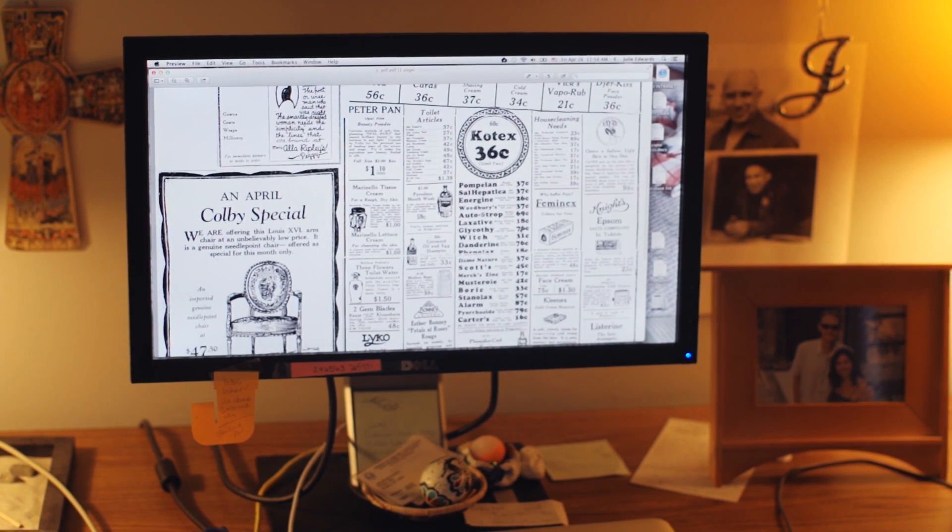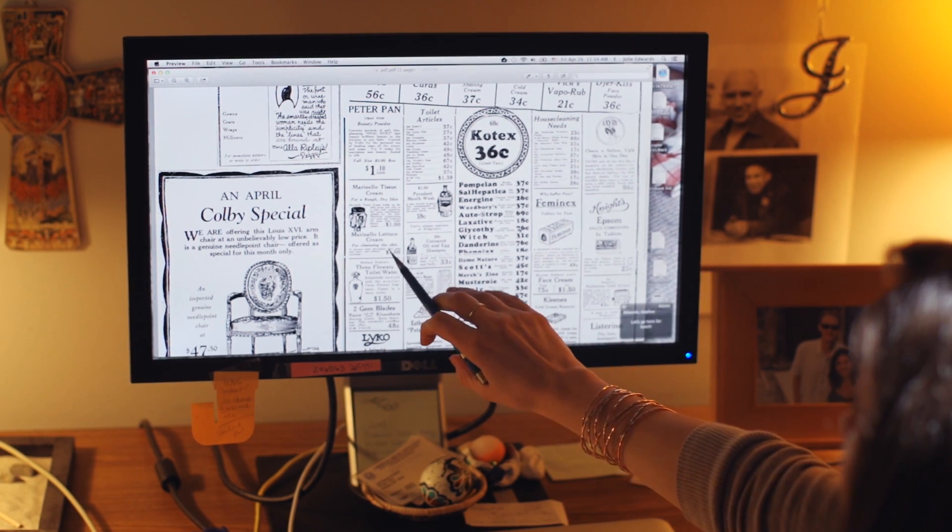Somewhere in here, Marinello is mentioned — there it is: Marinello tissue cream for rough, dry skin. And that's the jar. So something like this would be useful for you, right?